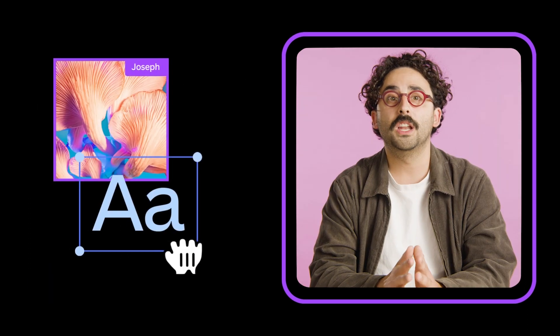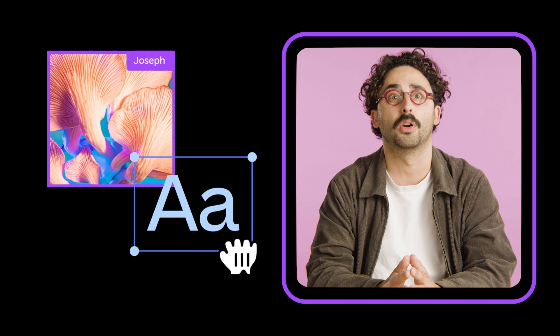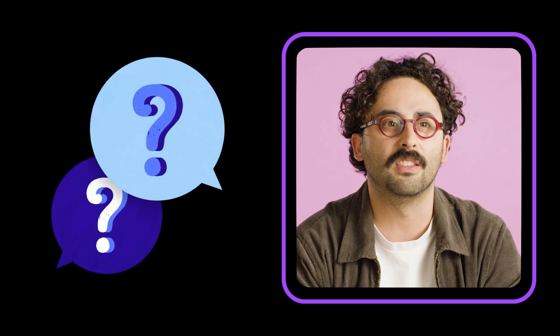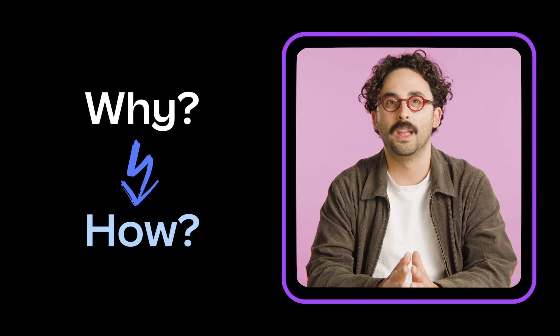So what's the key to better communication and truly great collaboration? It's having the right tools and using them properly. And that's where Canva for Teams comes to the rescue. The two most important questions to answer when considering a new collaboration tool are why, followed by how — why should I invest in this tool and how does it help my team create great work?